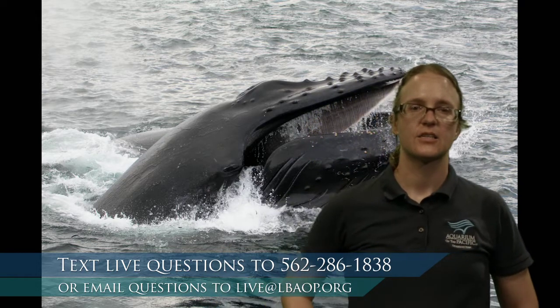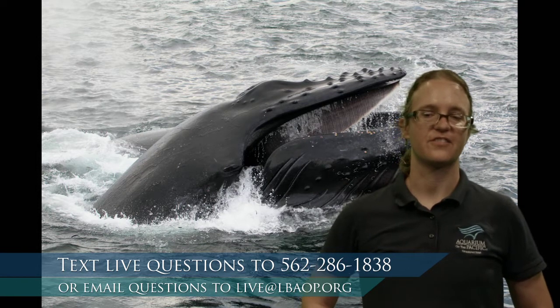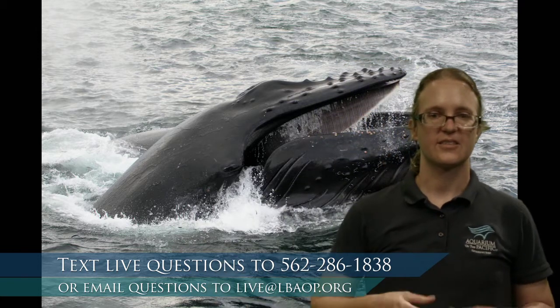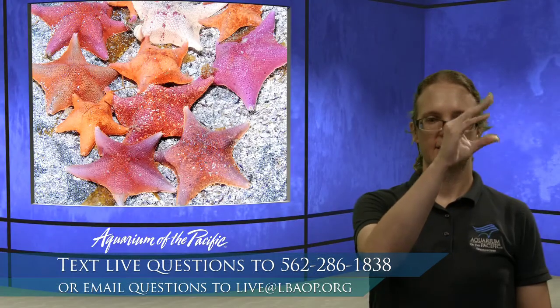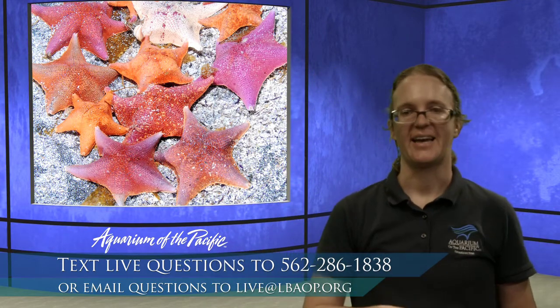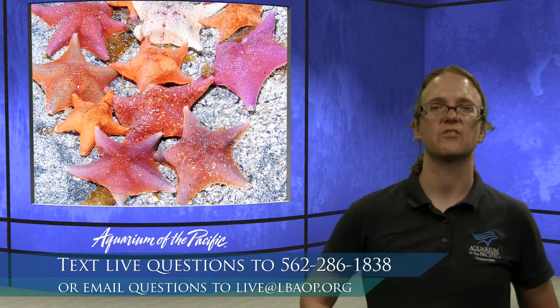Something you might not realize about plankton is that sometimes animals we think of as really big start their life off as plankton. A sea star actually starts its life as a tiny little thing — it swims through the water and eventually settles on the ground and changes form into what we normally think of as a sea star. This is an example of what we call meroplankton.